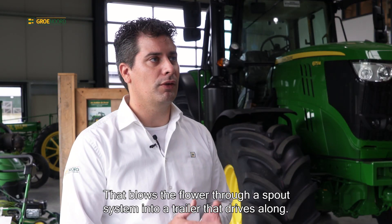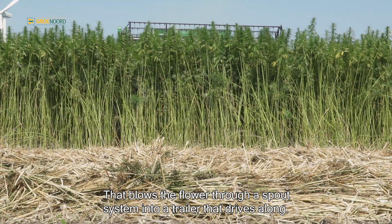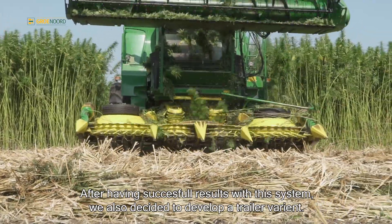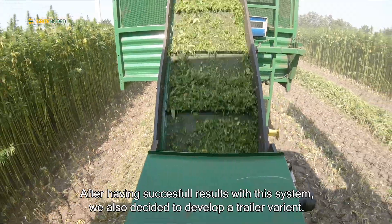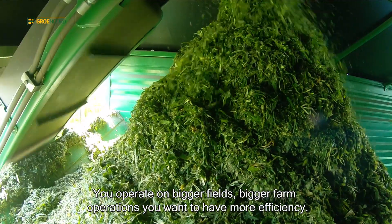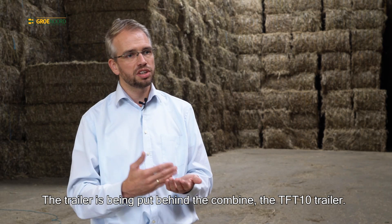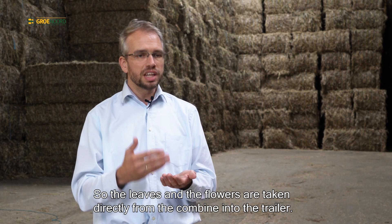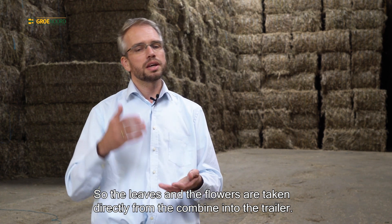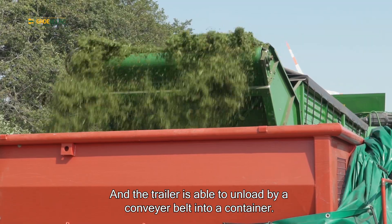After having successful results with this system, we decided to also develop a trailer variety. For when you operate on bigger fields and bigger farm operations, you want more efficiency. The trailer is being put behind the combine — the TFT tent trailer. So the leaves and the flowers are taken directly from the combine into the trailer. The trailer is able to unload by a conveyor belt into a container.